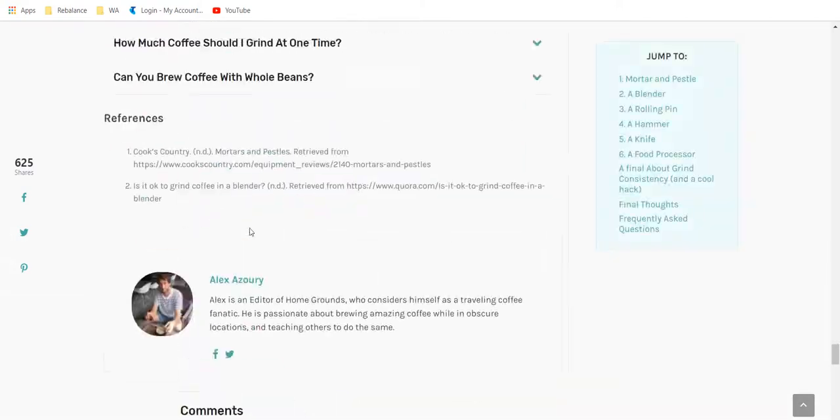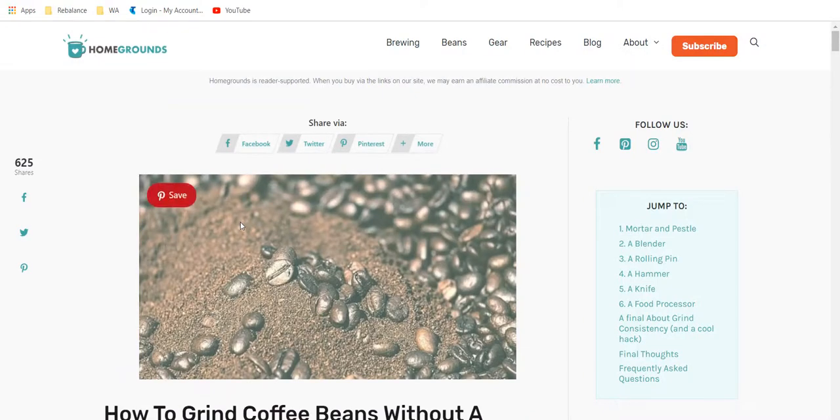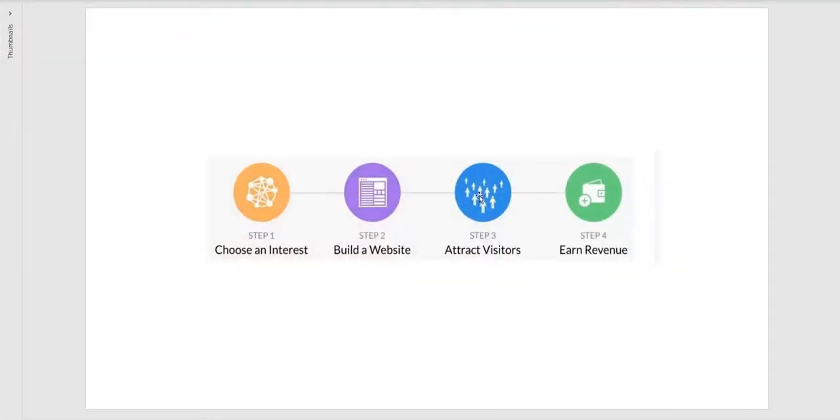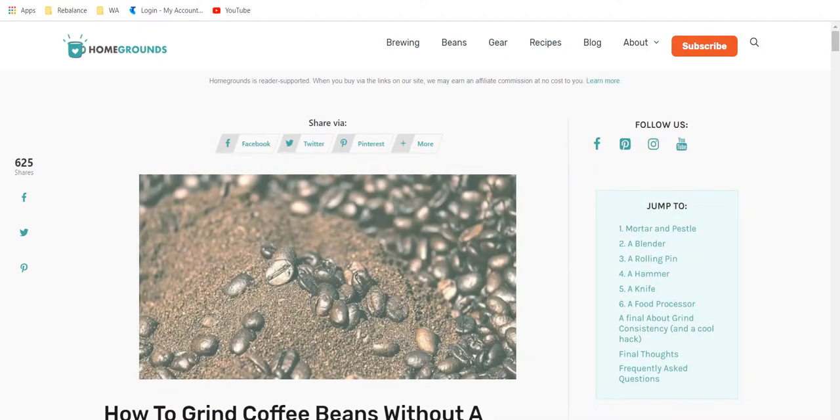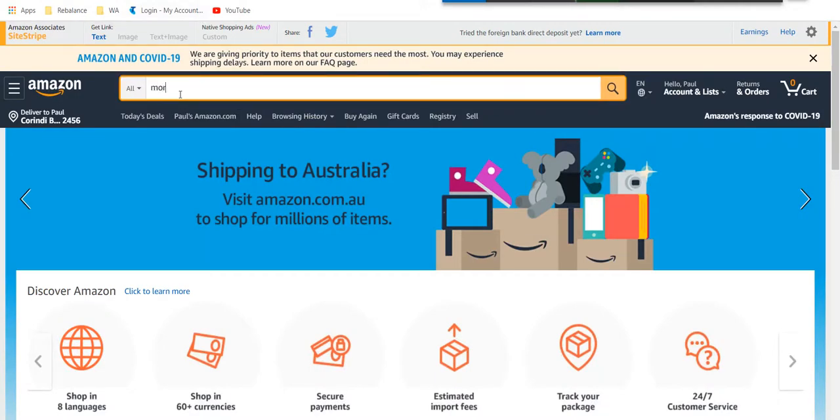That is a problem-solving website. How do you attract visitors to your site? That's the third thing. We've chosen our interest — coffee — we built the website in Wealthy Affiliate, and we attract visitors by writing problem-solving posts with some SEO involved. Now earn revenue — how do we earn revenue for our website? That's quite straightforward. Let's go to Amazon and look up mortar and pestle.